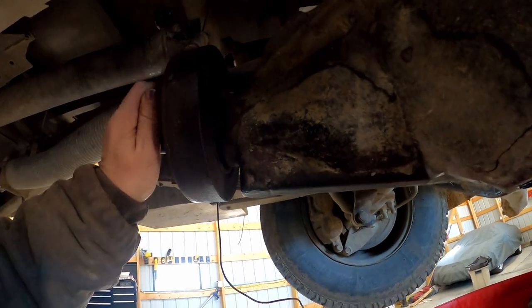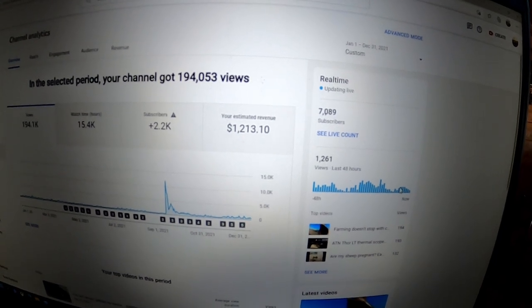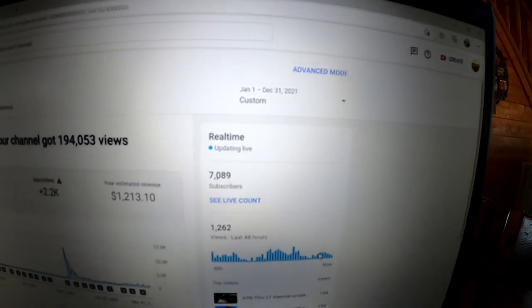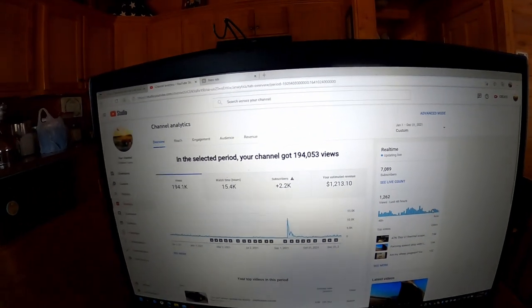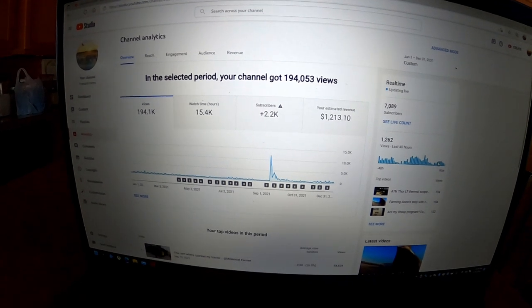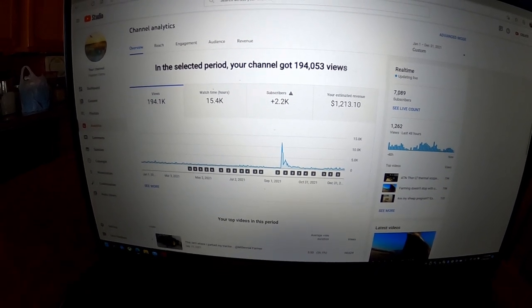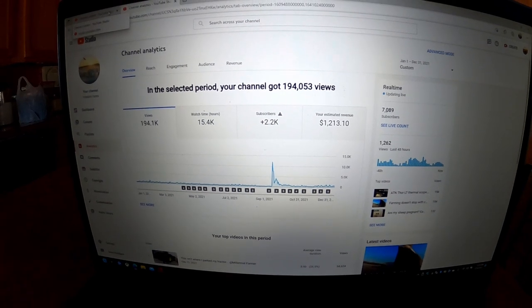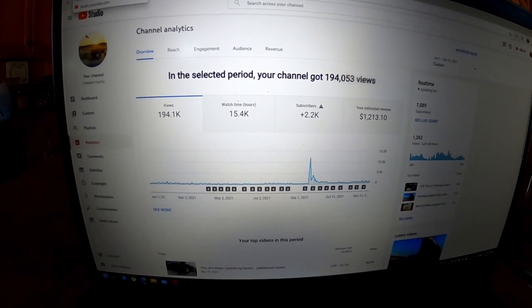So, $1,213.10 is what we made in revenue this year — January 1st through December 31st of 2021. We're being upfront and honest with you guys. $1,200 for a year of recording videos of stuff we're going to do anyway is a pretty good deal. The downside is the extra time — I have to stop, move cameras, go get batteries, etc. That actually just proved my point because I just had to go change the battery in this camera to finish this part.